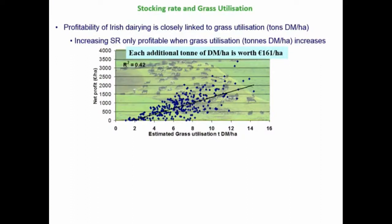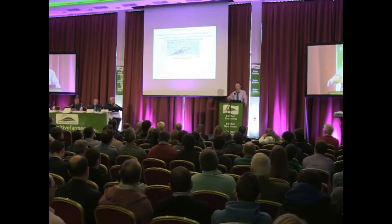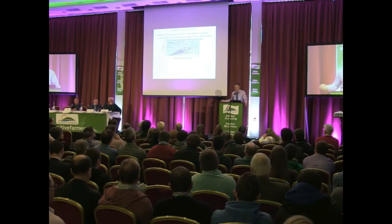Grass utilisation has a big effect on profitability on grass farms in Ireland and the UK. Guys utilising 10 to 12 tonnes of pasture per hectare are the people making more profit. There's also that link between stocking rate and grass utilisation — if you drive stocking rate up, you're going to utilise more grass. That does happen at research level, but at farm level it doesn't always happen.